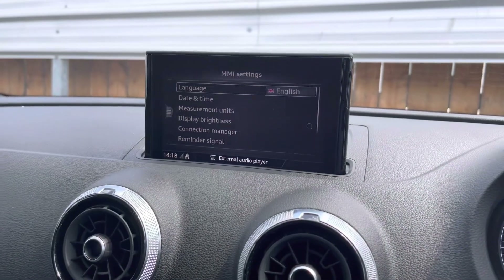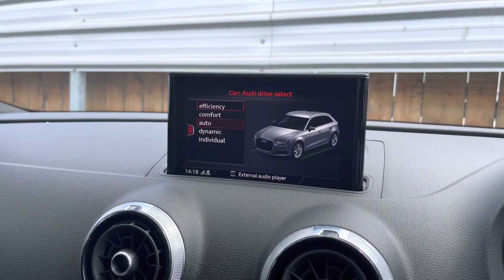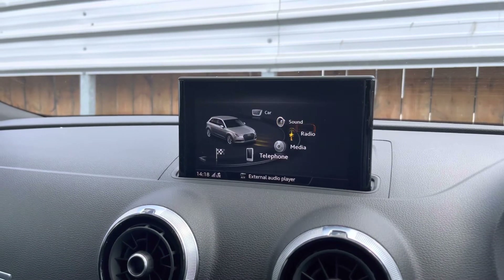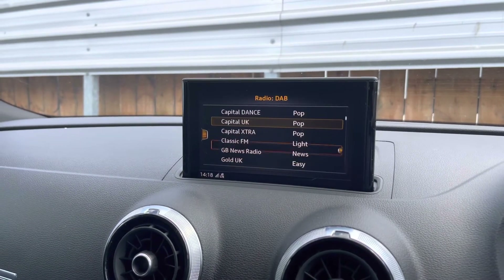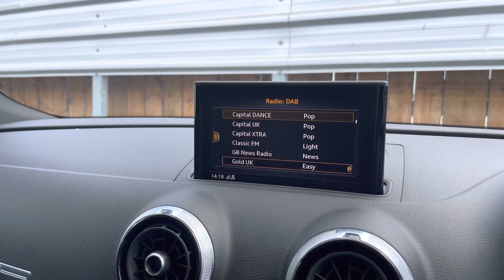As we look up now, we have our multimedia interface. Starting with car settings, this is the Audi drive select where you can select your preferred drive mode. Sound for more treble and bass throughout the car. Radio for your favourite DAB and FM stations on the go, no matter where you are. You can also favourite your station as well.